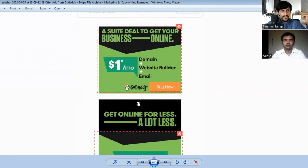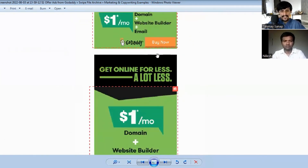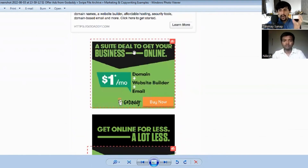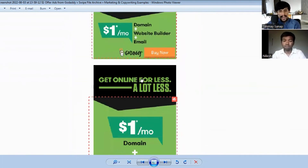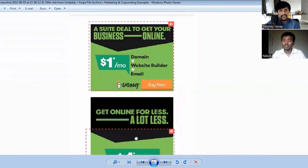The 'dollar one per month' is the most focused element, and the 'Buy Now' button stands out with a contrast of black, light green, and orange. One variation of the display ad focuses on getting your business online easily, while the other focuses on getting online for less price. That's the device they're using across these two variations.